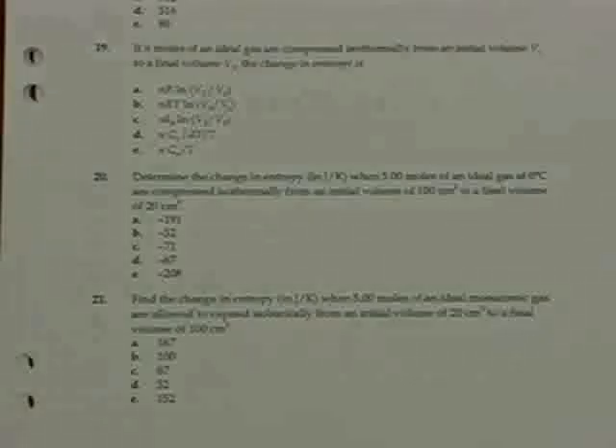Problem number twenty: determine the change in entropy in joules per Kelvin when five moles of an ideal gas at 0°C are compressed isothermally from an initial volume of 100 cubic centimeters to a final volume of 20 cubic centimeters.